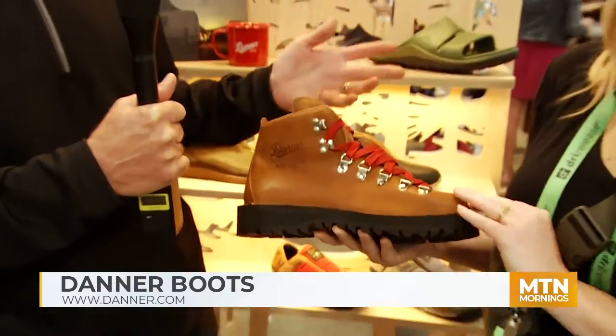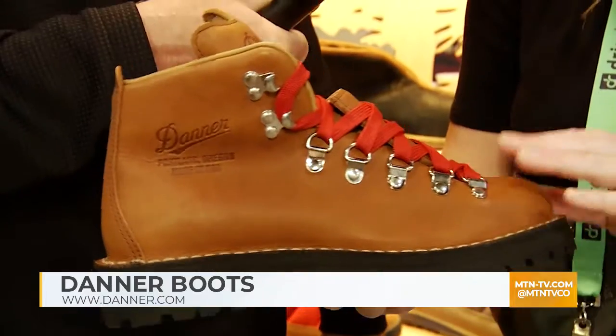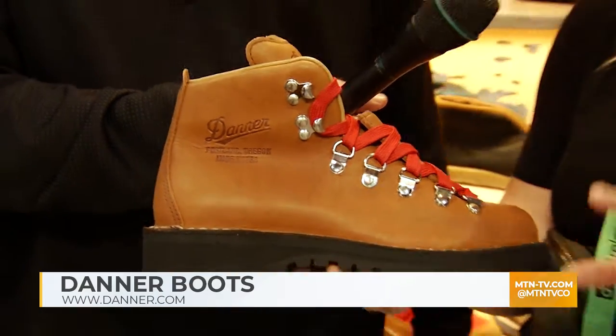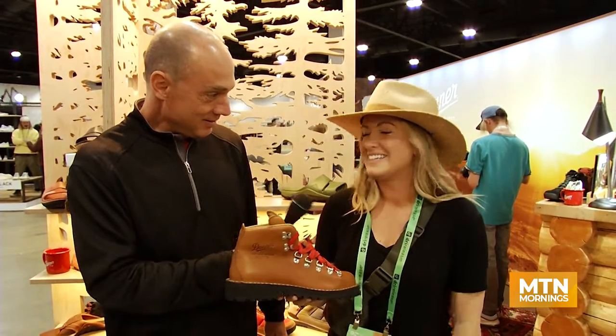This is kind of the iconic Danner booth right here — so recognizable, you see it out all the time. This is really Danner's legacy. This is the classic Mountain Light hiker, which has been around for ages. It's one of our best known heritage boots. You may recognize the red laces from the film Wild — this is actually the exact boot that Reese Witherspoon wears.